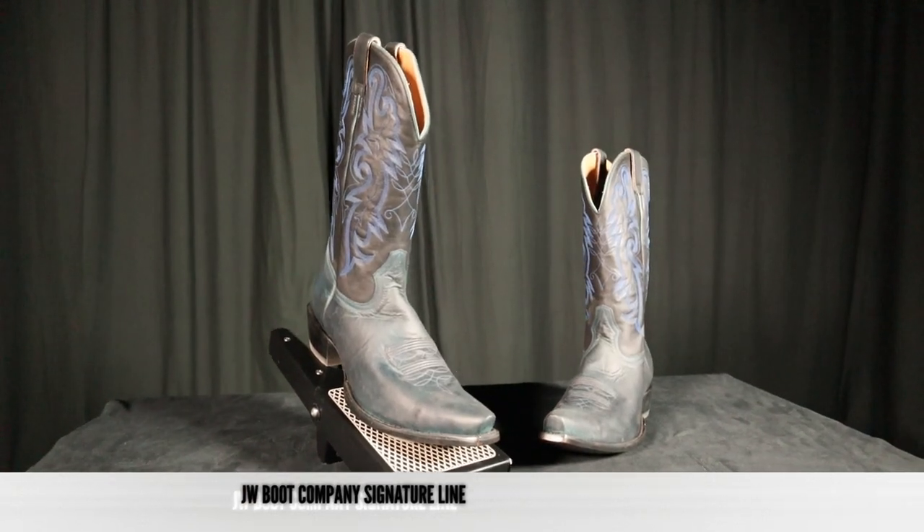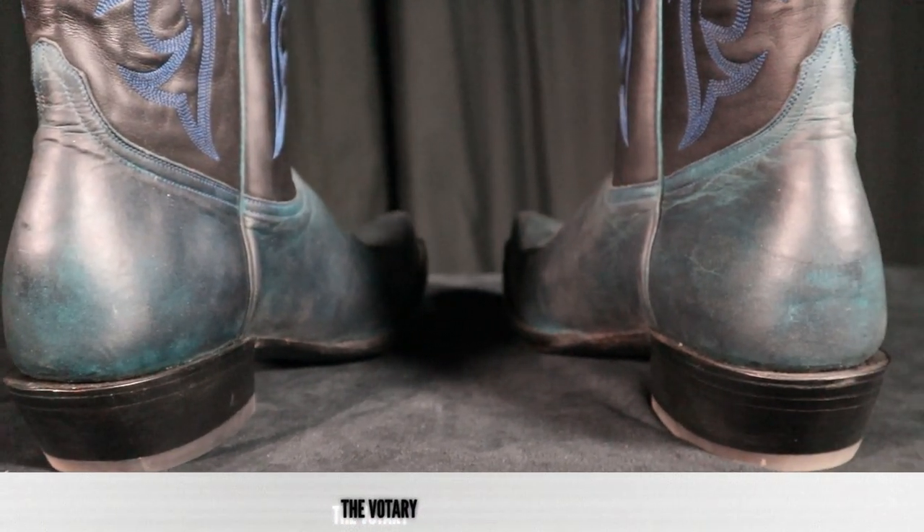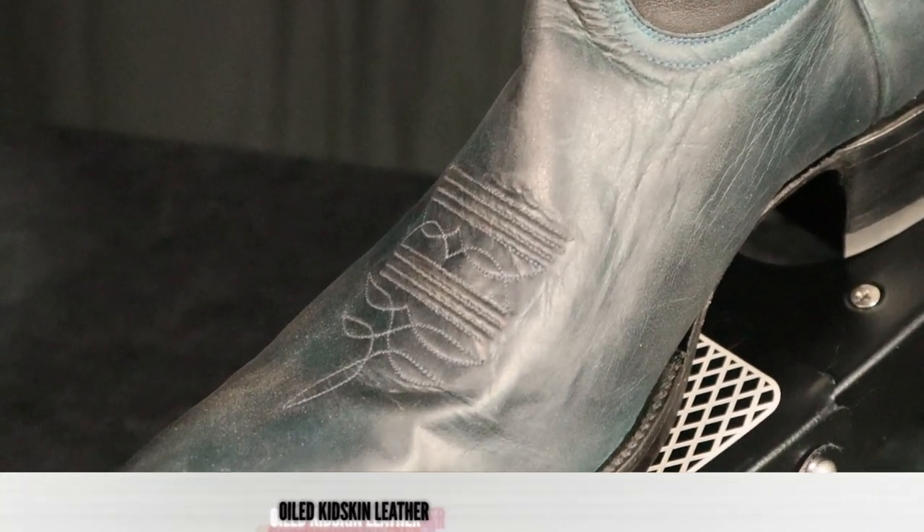This kind of boot is right in your style — it's got the snip toe. The boots you were wearing the day I saw you were the J-toe, so the pointed toe is your preferred style. Here we have the Votary, the JW Boot Company signature line boot. There are only two in the line right now — this one and my boot, the Ithaca. So this is a very special line featuring their blue oiled kidskin leather, which is goat.